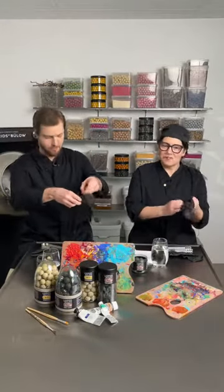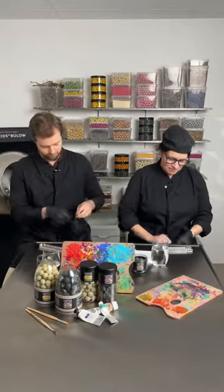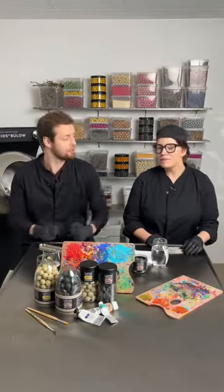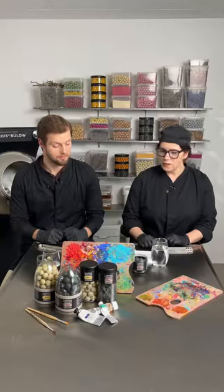Hi everybody! Welcome to the lab. It's Easter time, and welcome back to our newly, still newly renovated lab. This is where all the magic happens. This is Franziska's home, our head of development here at La Cris, and today we're going to talk about launching the Easter products. We're going to do much more live sessions from down here and invite you at different times.